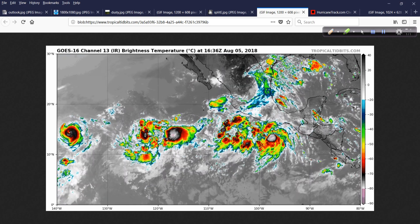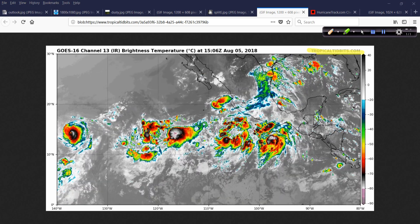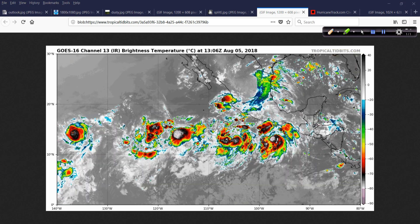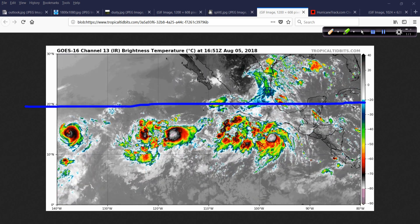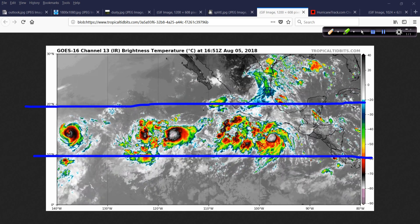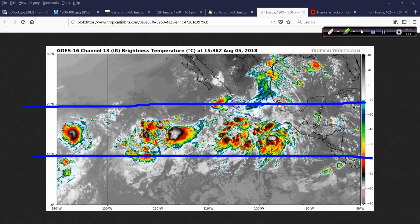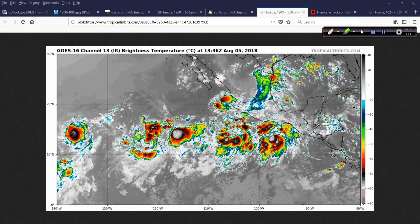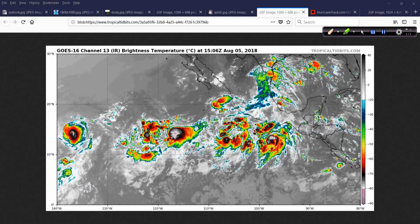Looking in the eastern Pacific at the satellite shot, again these awesome animations from TropicalTidbits.com. Down along this zone — about 20 degrees latitude down to about 10 degrees north — that's the main development region, pretty much the MDR of the eastern Pacific, and it is very busy. We have Hector over here, a fairly small hurricane, TD-11 right here, and other invests in between that will develop over the coming days.